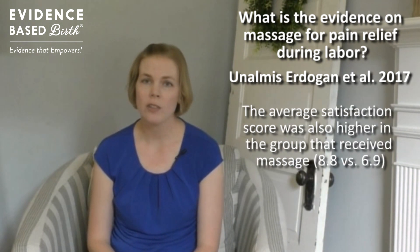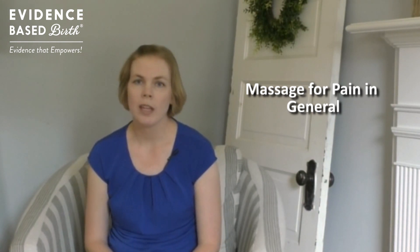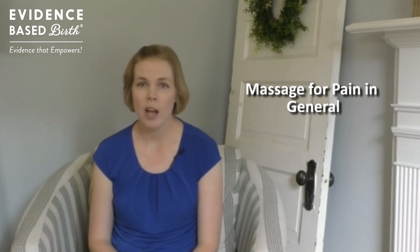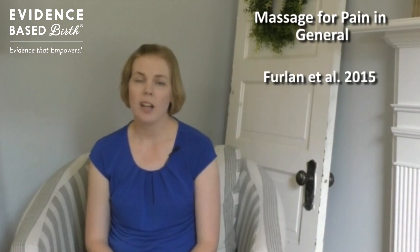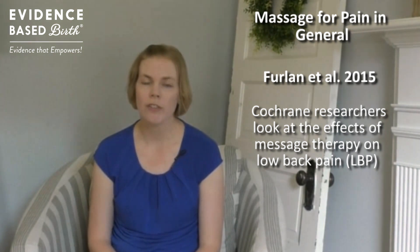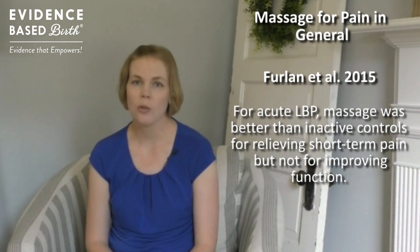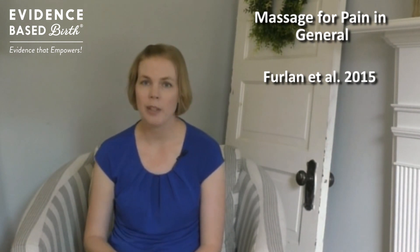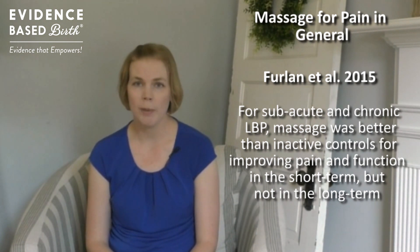Average satisfaction levels were also higher in the massage group. The results showing that massage results in lower pain levels and higher satisfaction during labor are not surprising, given the research on massage therapy in general for non-pregnancy and non-birth-related conditions. A Cochrane Review published in 2015 looked at the effects of massage for low back pain and found that massage was beneficial for lowering short-term pain in people with acute back pain, and was also helpful in the short term for people experiencing chronic lower back pain.